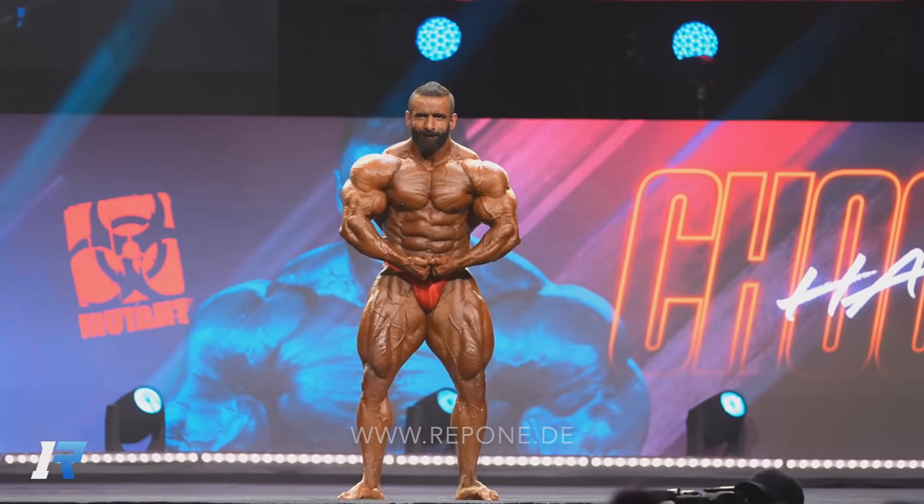Look at the freaking details through the midsection, through the chest, legs — this was pretty crazy.